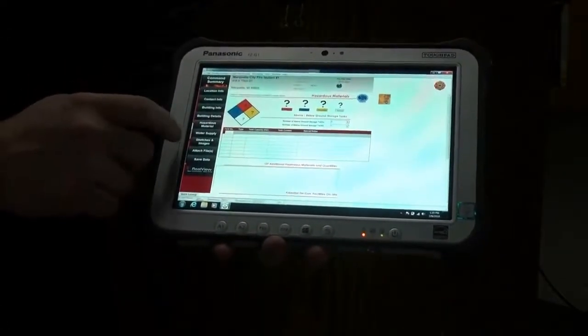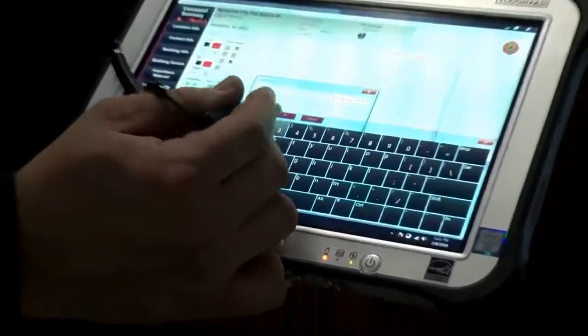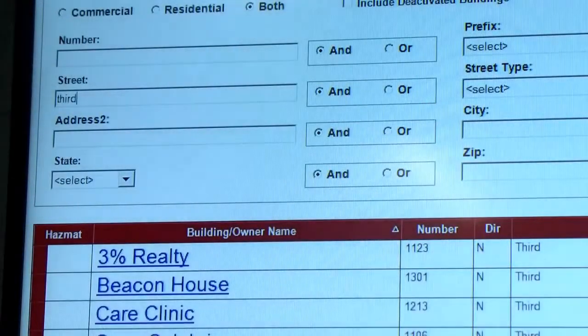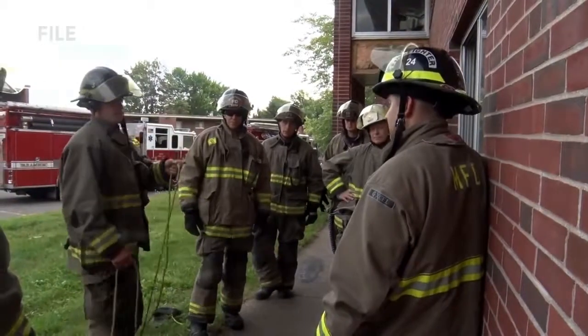The pre-incident plan technology provides shareable building and occupant information to first responders. Since Command Scope is located on portable tablets, crew members don't have to worry about shuffling through papers or filing cabinets to find necessary information. We can have all our information at our fingertips versus in a filing cabinet, so now we're not going in blind — we kind of know what we're going into.